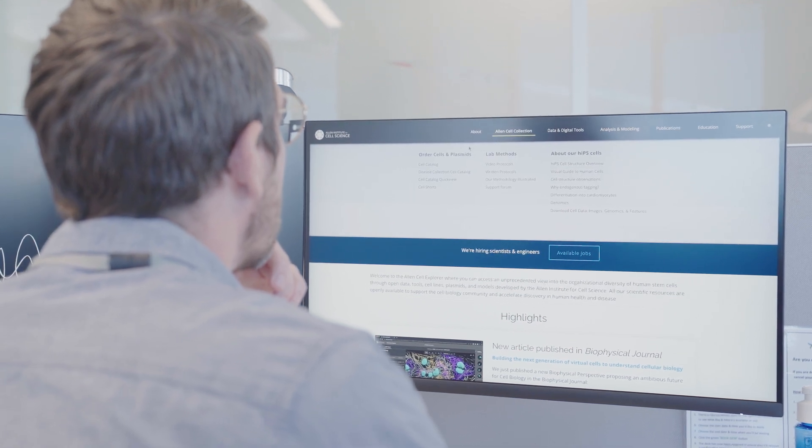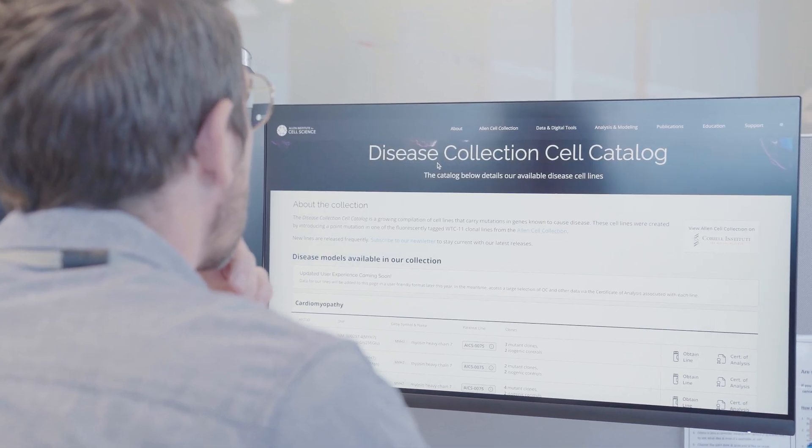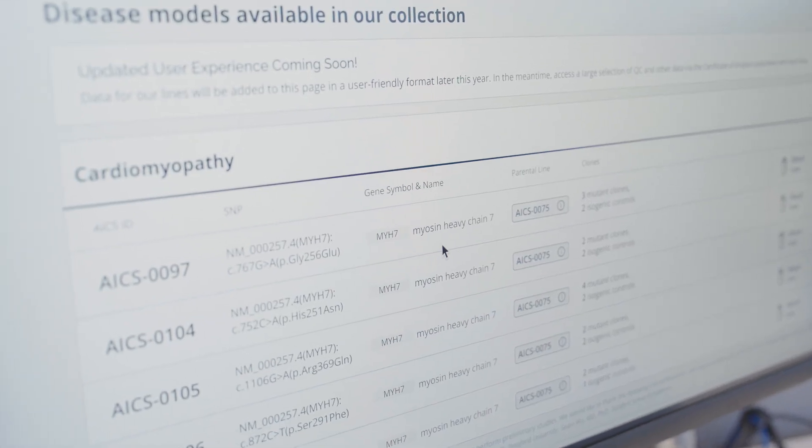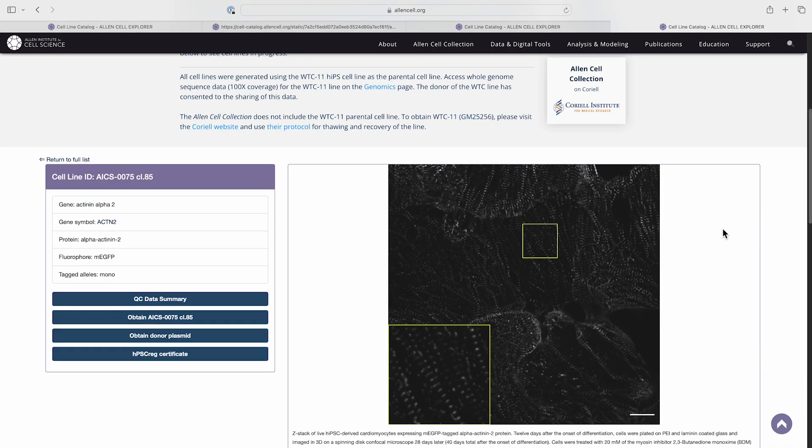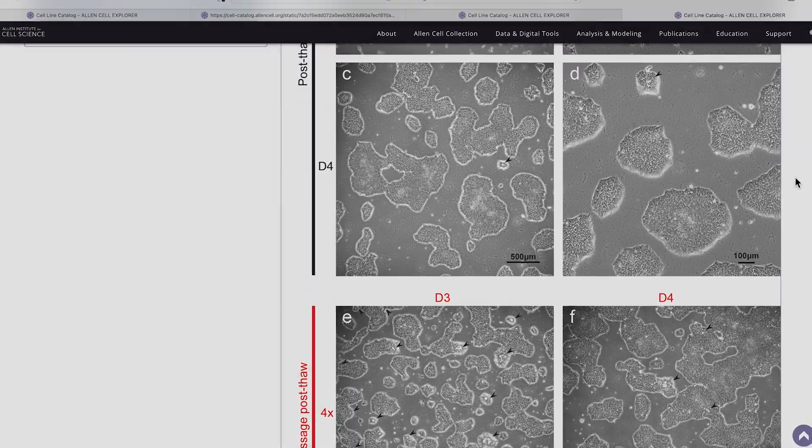We really want people to use these cells. All of the data that we've produced with these cell lines and all of the quality control that we've done on them is readily available on our website. Myself and many colleagues in the community have actually adapted some of the workflows that the Allen Institute uses because they've been so clearly disseminated to the community.